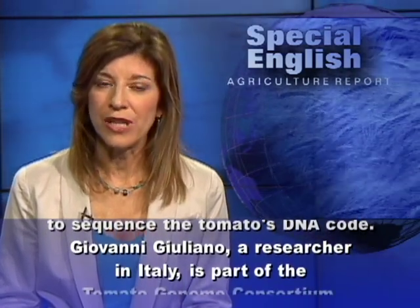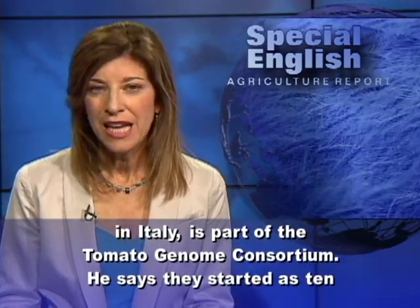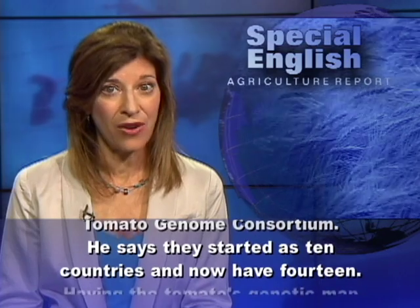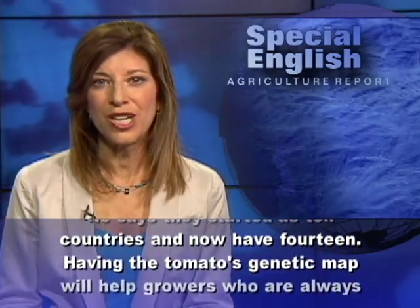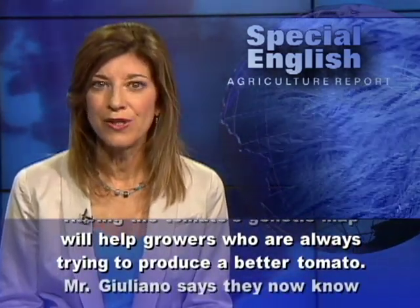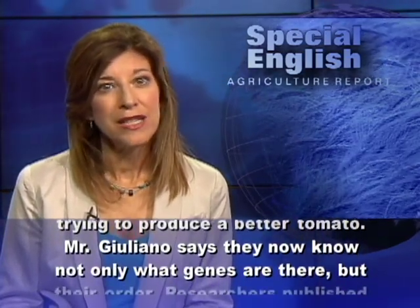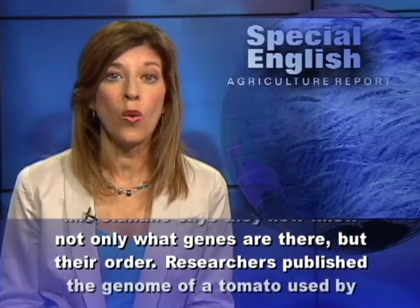Giovanni Giuliano, a researcher in Italy, is part of the Tomato Genome Consortium. He says they started as 10 countries and now have 14. Having the tomato's genetic map will help growers who are always trying to produce a better tomato. Mr. Giuliano says they now know not only what genes are there, but their order.